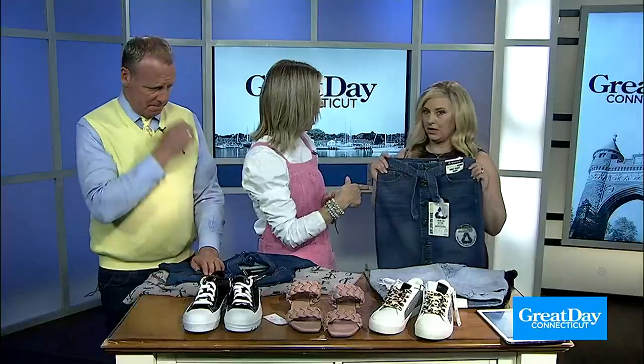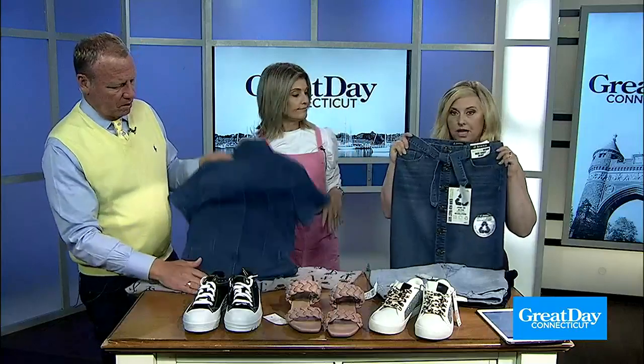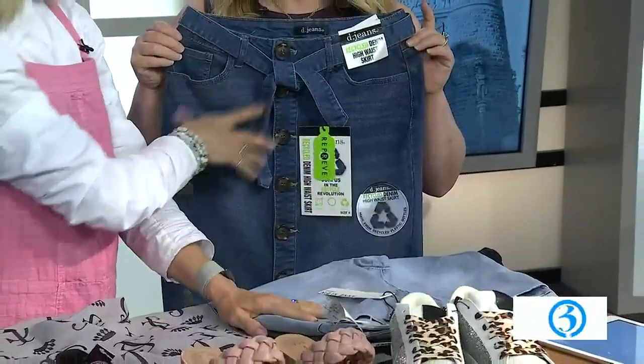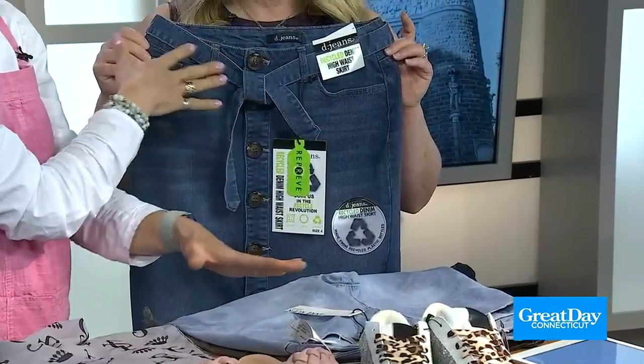Denim is big right now. Everything is denim, so we want denim again. These are all from Burlington Coat Factory. This denim skirt is very flattering with that higher waist and that tie, so you have a built-in belt.